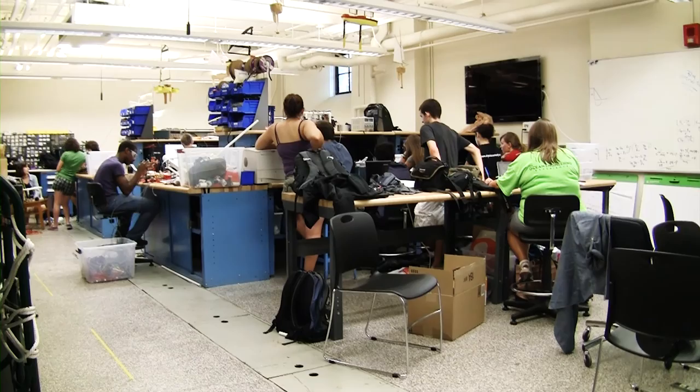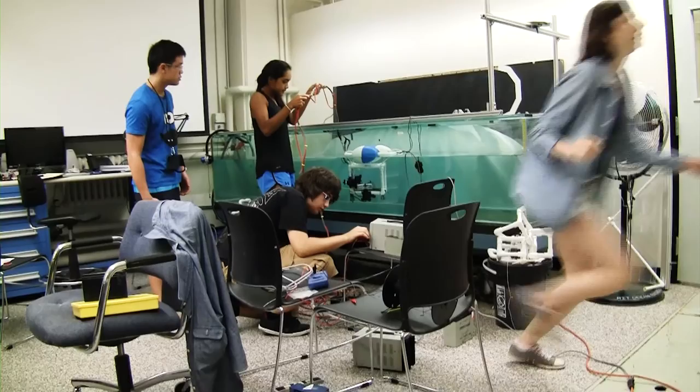After the lab tour and talk at Sea Grant, the students returned to the lab and worked well into the night — the end of Friday being a process of tweaking all the things they hadn't noticed before. Leading into Saturday morning, which was a continuation of finishing the vehicles and preparing for the final presentation.